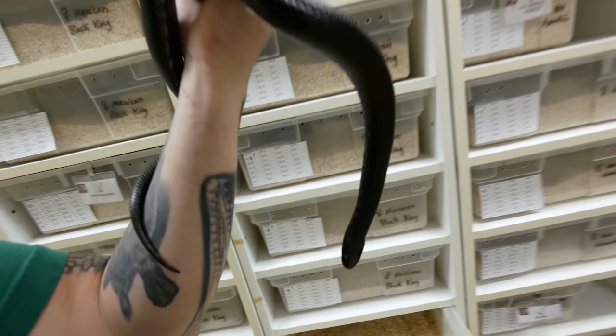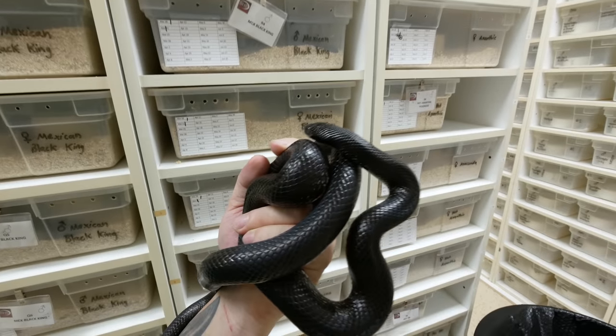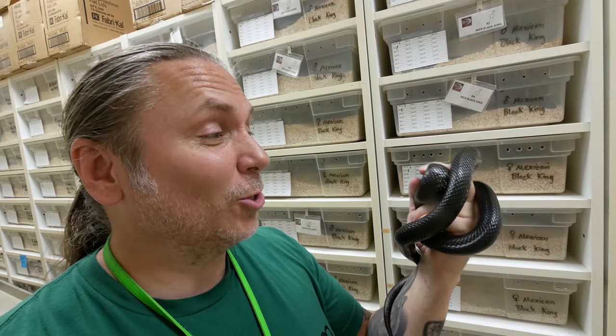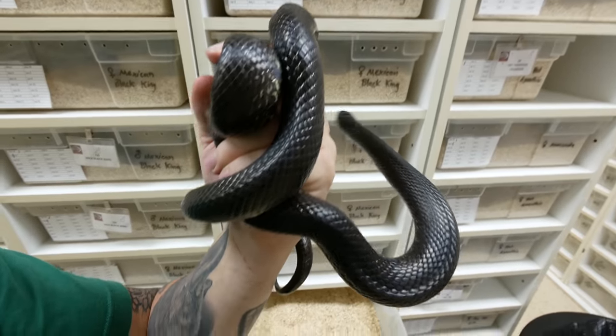I can't talk about colubrids without talking about Mexican black kingsnakes — probably becoming one of the most popular colubrids out there. These guys are unbelievably sought after at the moment. We have a really nice group of them up to size this year, so we should increase our production a little bit more than last year. I have no doubt that people will be waiting in line to buy these beautiful snakes.